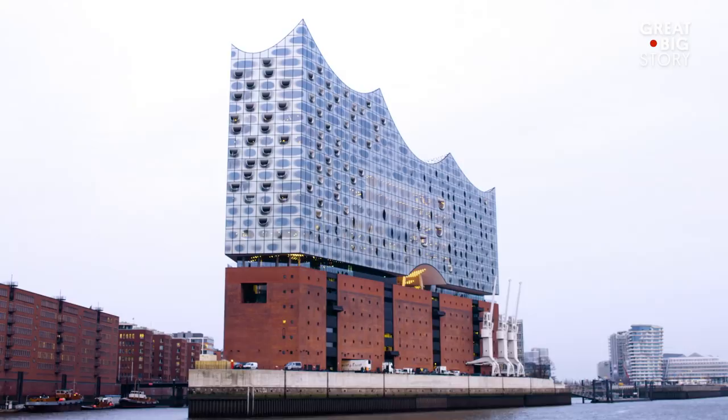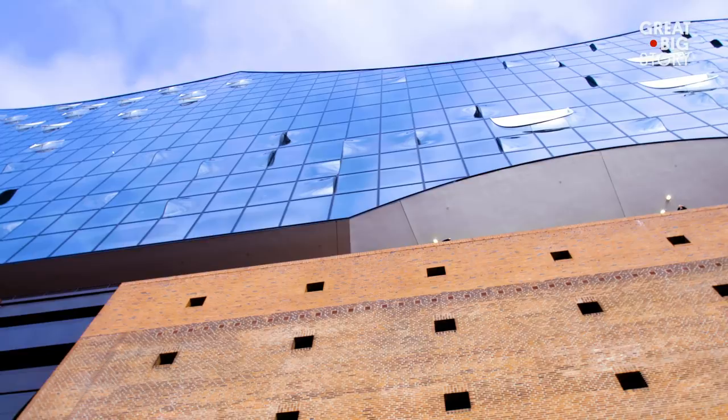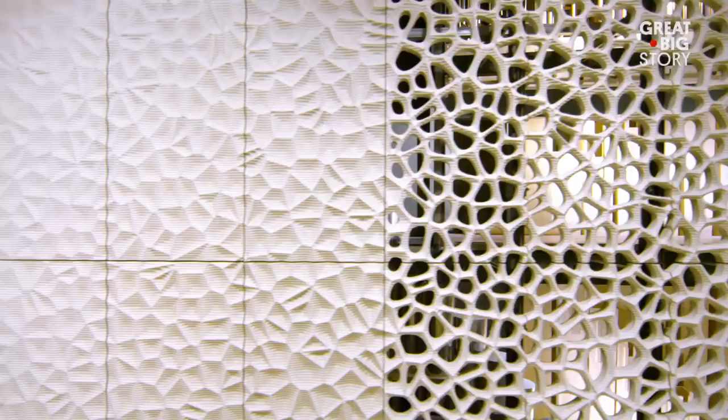Made up of three concert halls, the Elbphilharmonie seats more than 2,800 visitors. The great concert hall, the largest of the three halls, has 10,000 unique acoustic panels that were designed using computer algorithms to create the best possible sound.